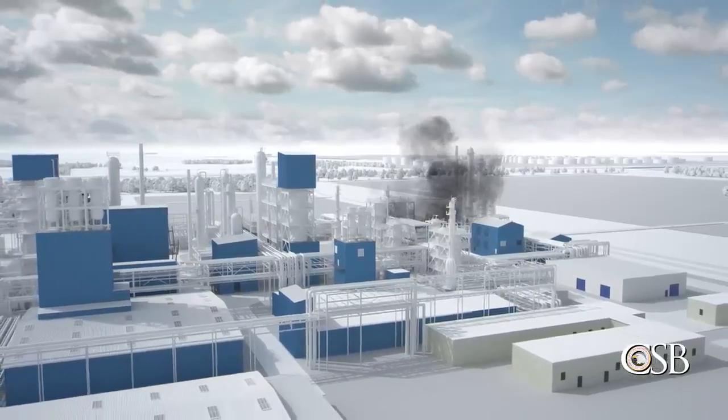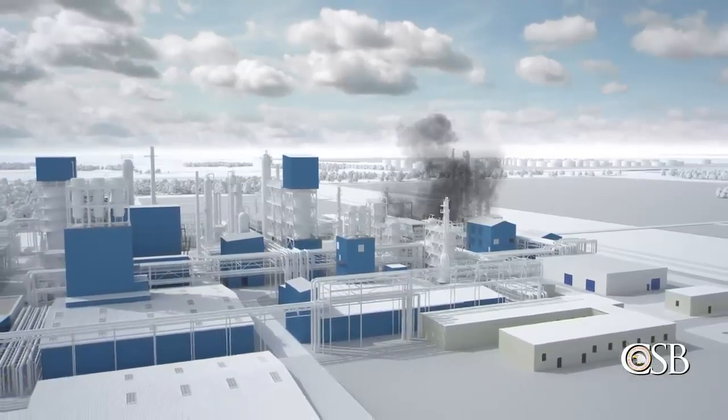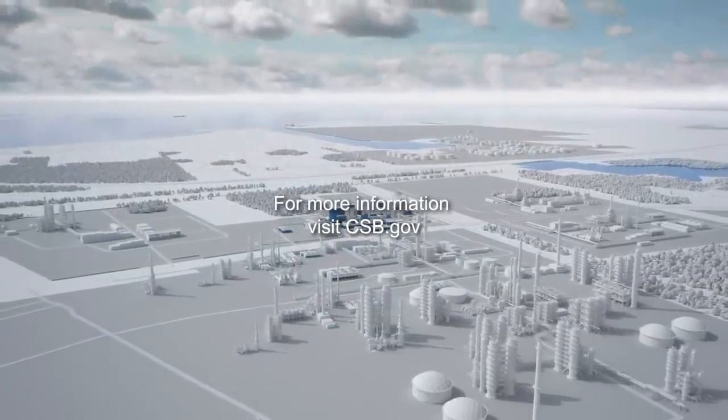In total, over 2,000 pounds of ethylene was ejected to the atmosphere. For more information, visit csb.gov.